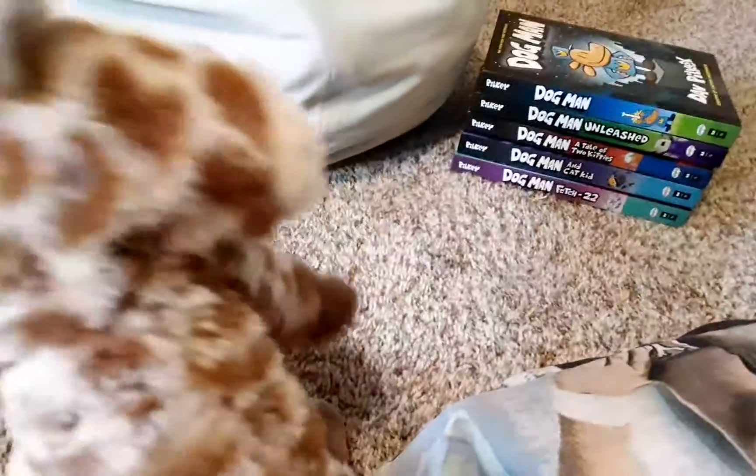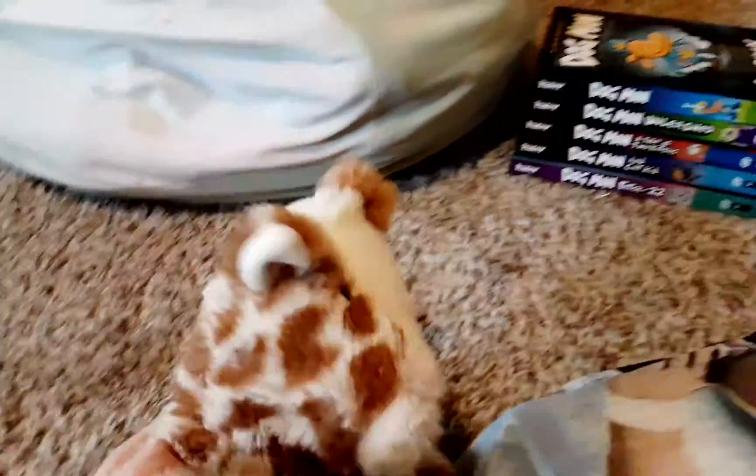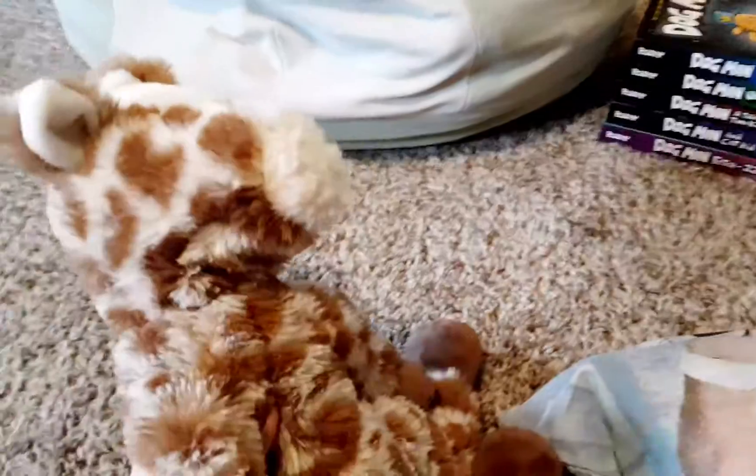Good morning class, today we are going to be handing out Dog Man books and we're going to be doing a project on it. There are five books but only four rows of desks, so whoever you're next to is who your seat partner will be.